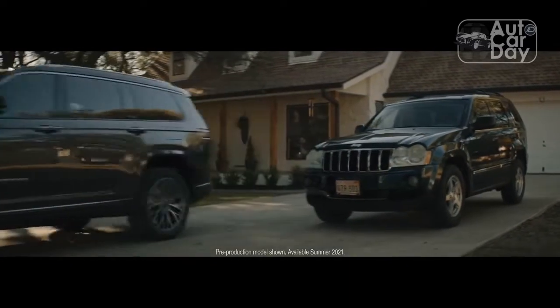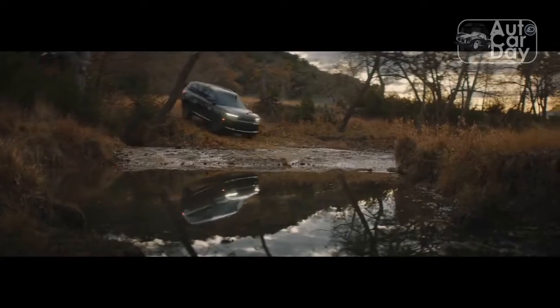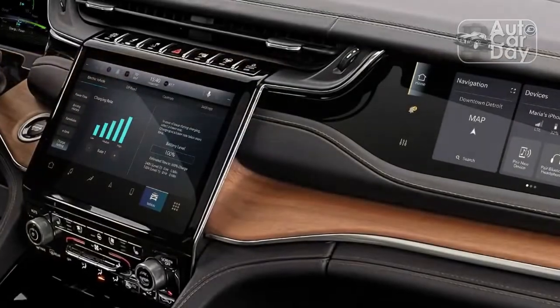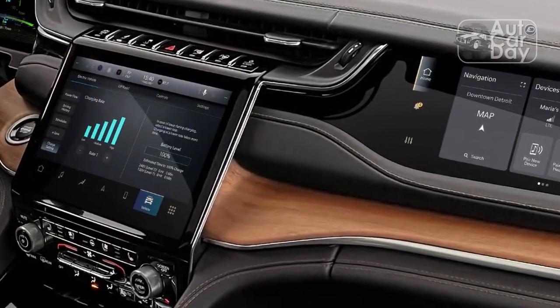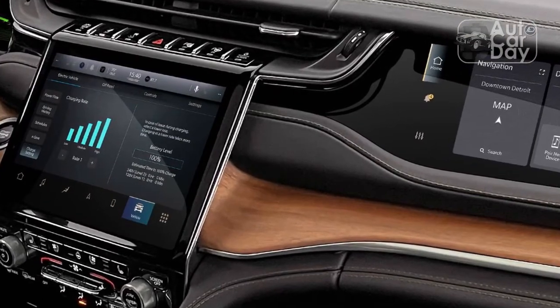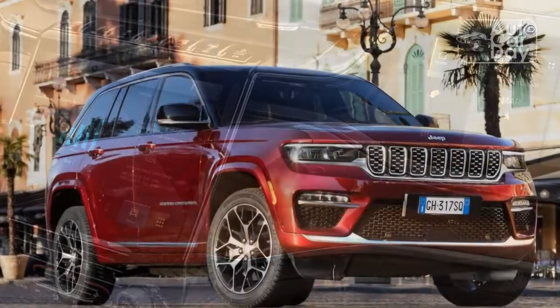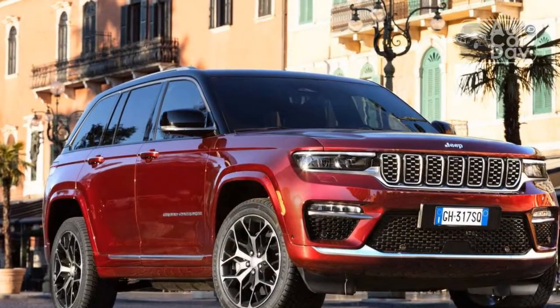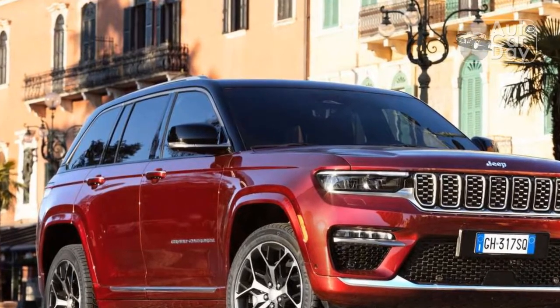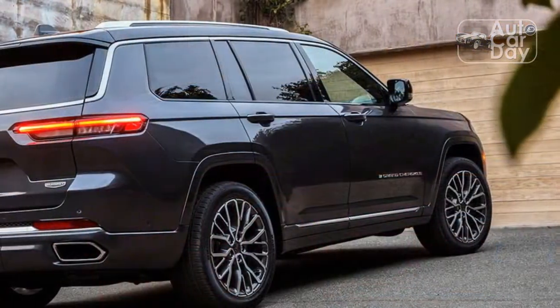Where the two-row Grand Cherokee makes its design case is in profile, with proportions that feel more balanced and familiar. Overall, the three-row L is 11.4 inches longer and its wheelbase spans 121.7 inches to the two-row's 116.7. While bigger is better from a practical standpoint, this looks far more like the Grand Cherokees that I regularly encounter on Detroit's roads.